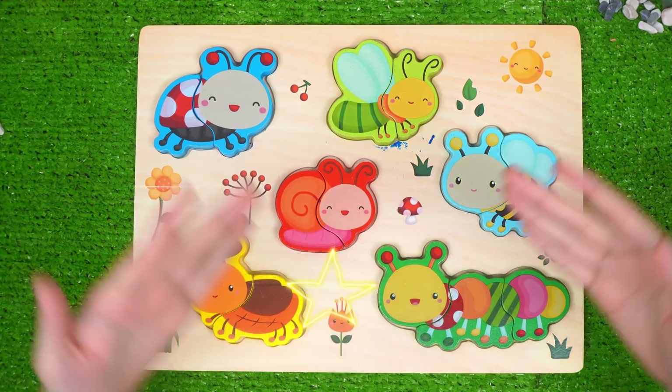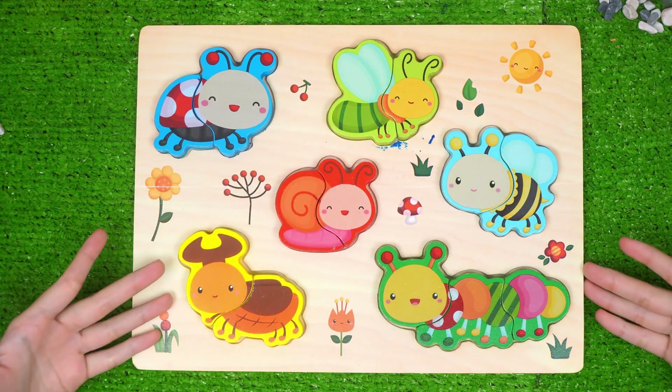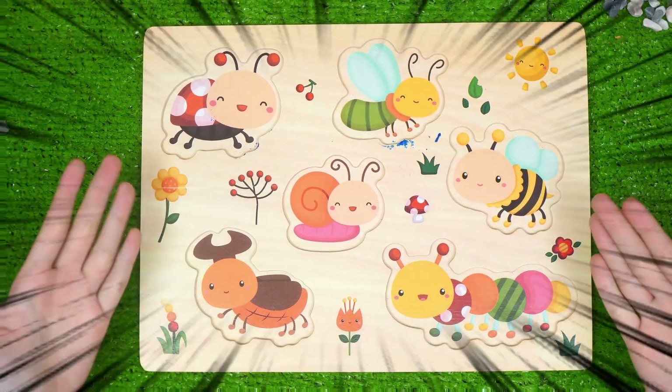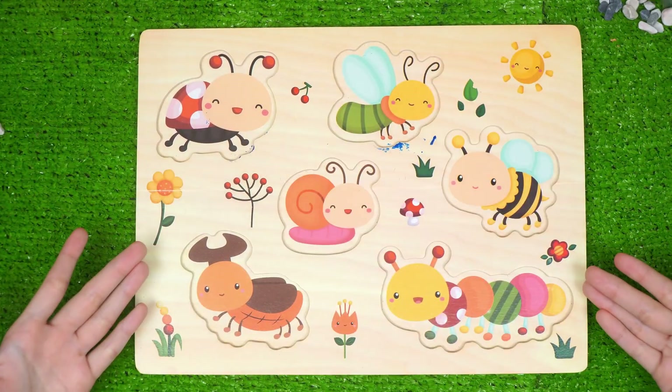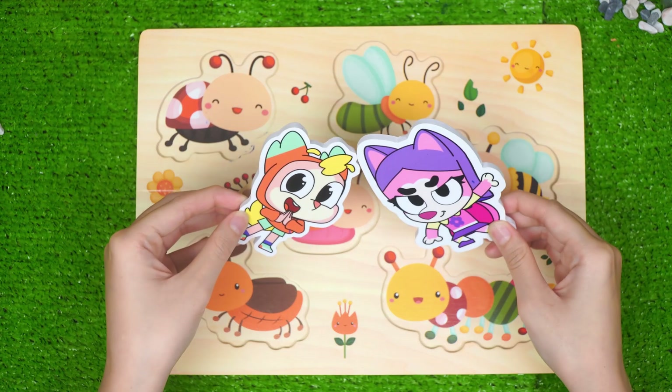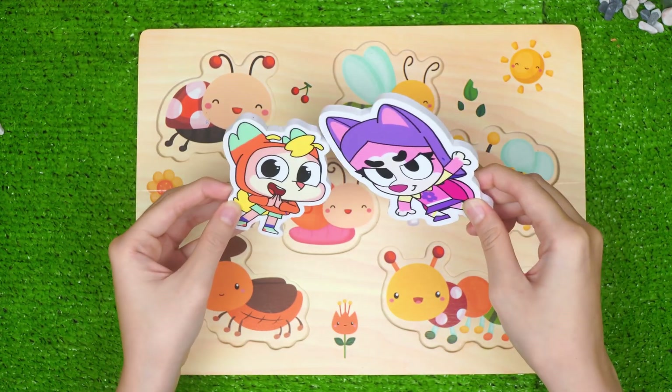Hello, little explorers. Today we're going on a buggy adventure. But oh no! Where are all the insects? They are missing from our garden. Newton and Lola, will you find them with me? Yes! We're ready!